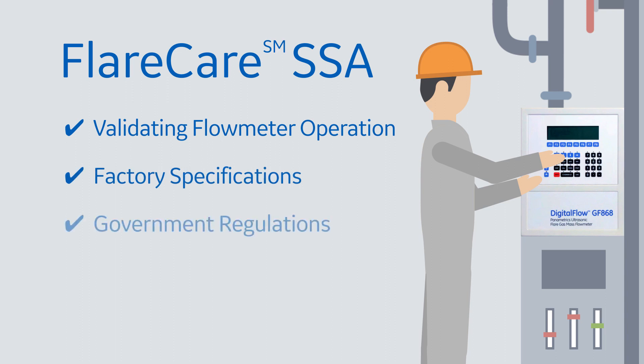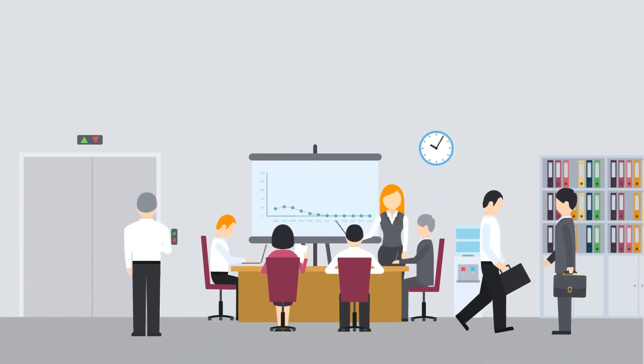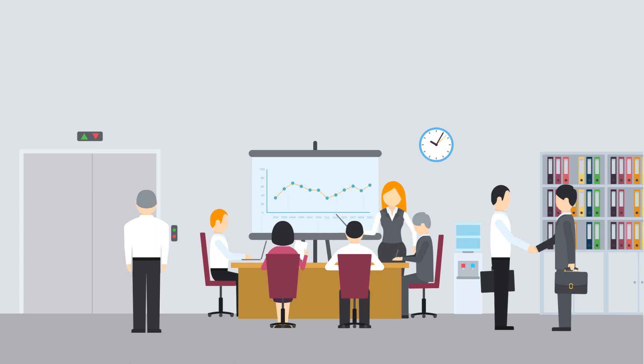In fact, our team has created a comprehensive solution that includes system verification, maintenance, and service activity documentation.